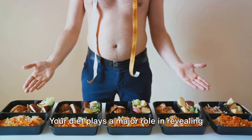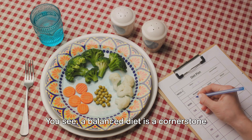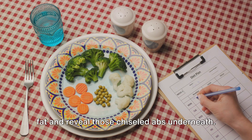Abs are made in the kitchen. Your diet plays a major role in revealing those abs. A balanced diet is a cornerstone for uncovering those hidden abs. It's not just about how much you eat, but what you eat. It's about fueling your body with the right nutrients that will help burn excess fat and reveal those chiseled abs underneath.